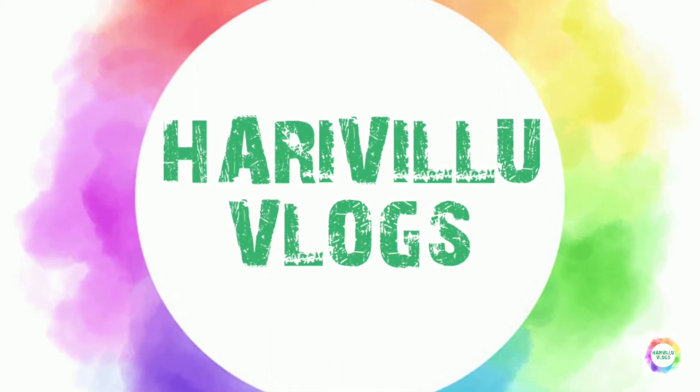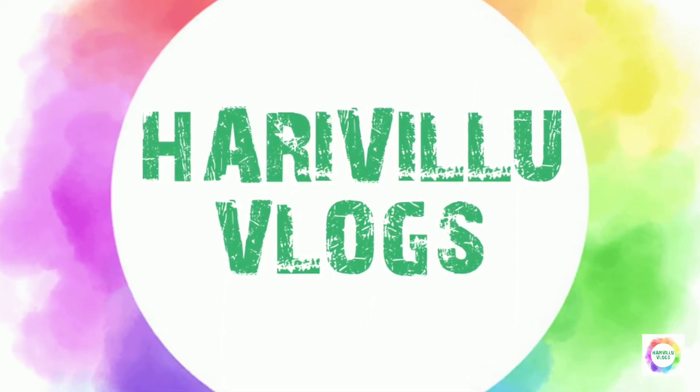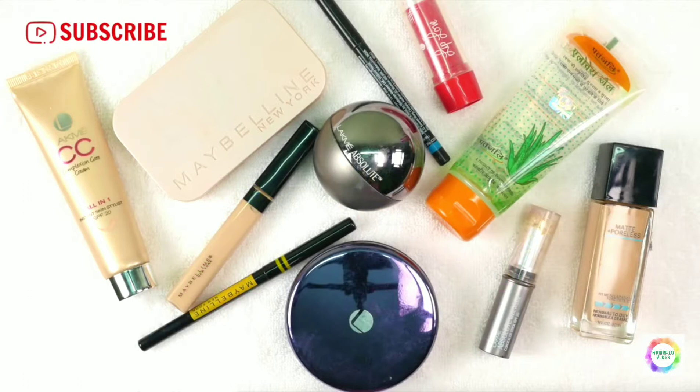Hello, welcome to my channel. Today I am doing a vlog where I will review basic makeup products that I personally use. I have combination skin, so both oily skin and dry skin people can use these products. I will be sharing all of these with you.